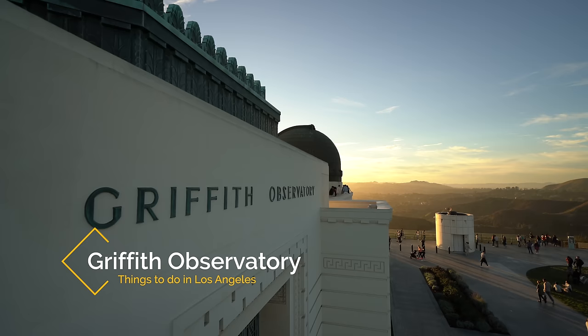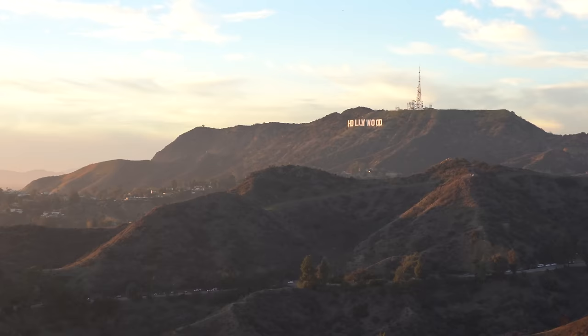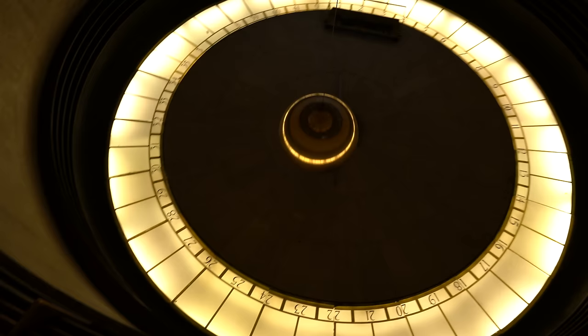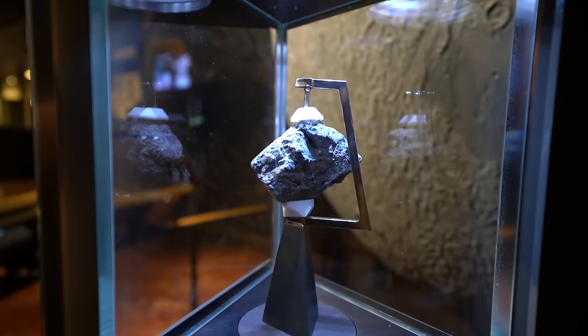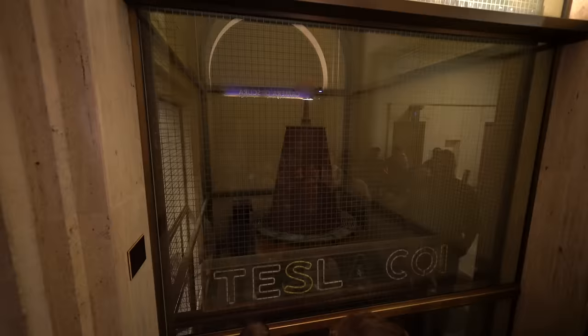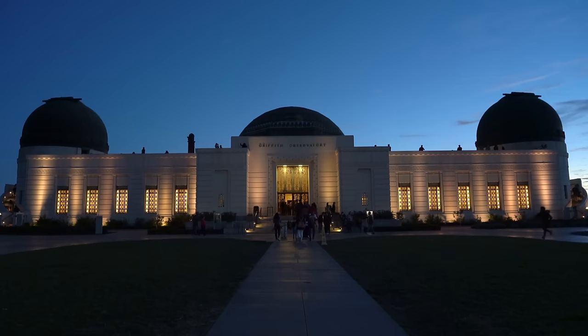Recommendation number three is Griffith Observatory. Griffith Observatory is probably my favorite place to visit in all of Los Angeles. The views from the Observatory are amazing with the Hollywood sign one way and downtown LA the other. The Observatory is also fun to explore as it's free to enter and has lots of great exhibits. I've been here dozens of times to watch the sunset and just to walk around and take in all the views. Do note that parking can be pretty difficult here especially on the weekends.